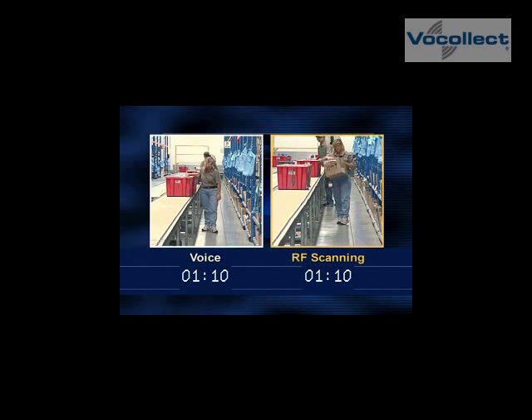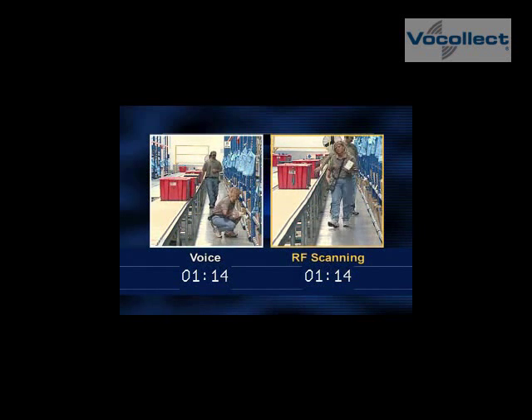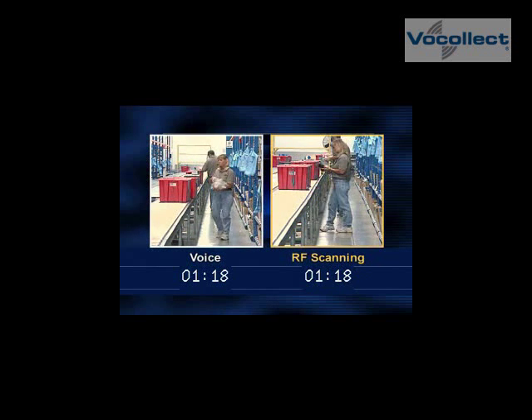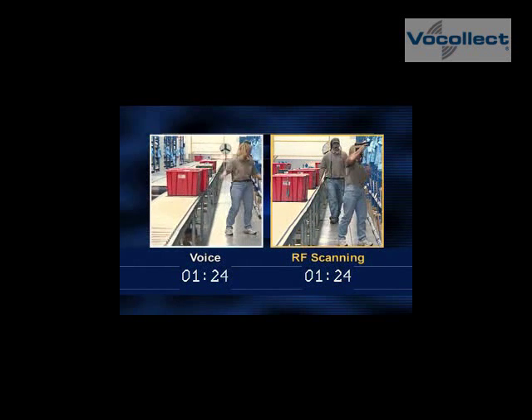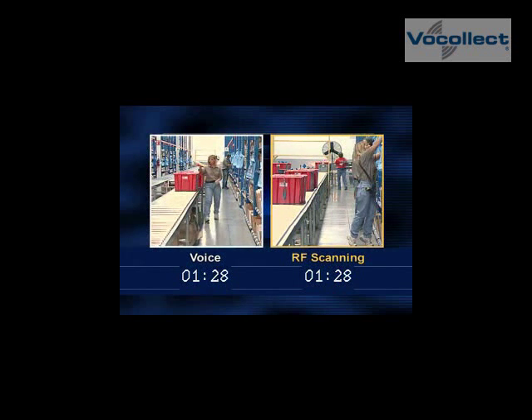Ready? 0-1-0-5, pick 4. 4-8. 2-7-2-9. 2-7-2-9. 7-1-0. Ready? 0-3-0-2, pick 1. 3-5. 2-2-1-3. 2-2-1-3. Load complete.